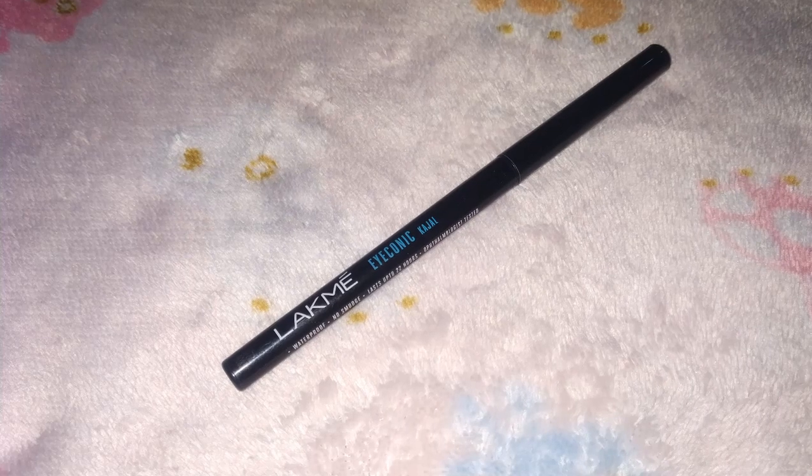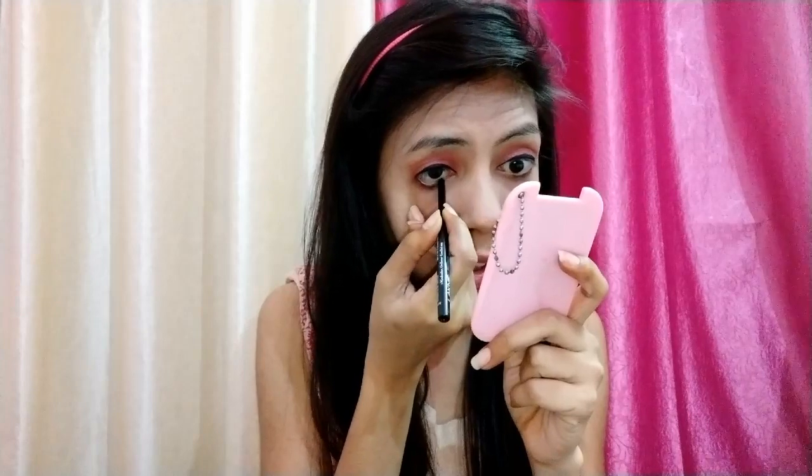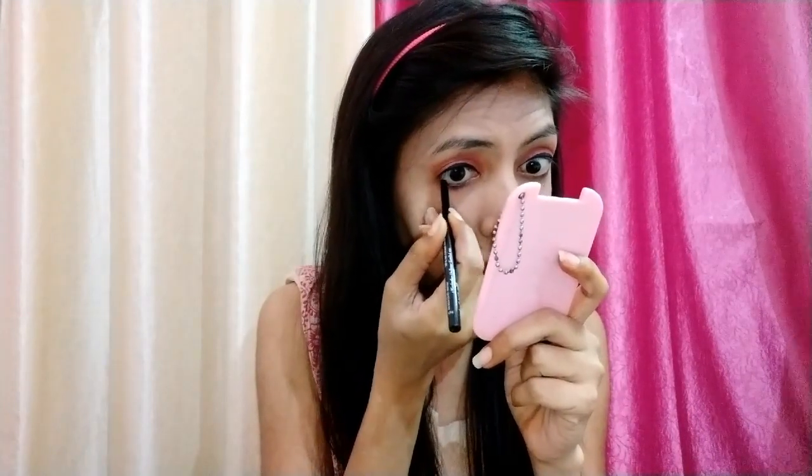For kajal I'm using Lakme Iconic kajal. I'll apply it on the lower lash line of both my eyes.